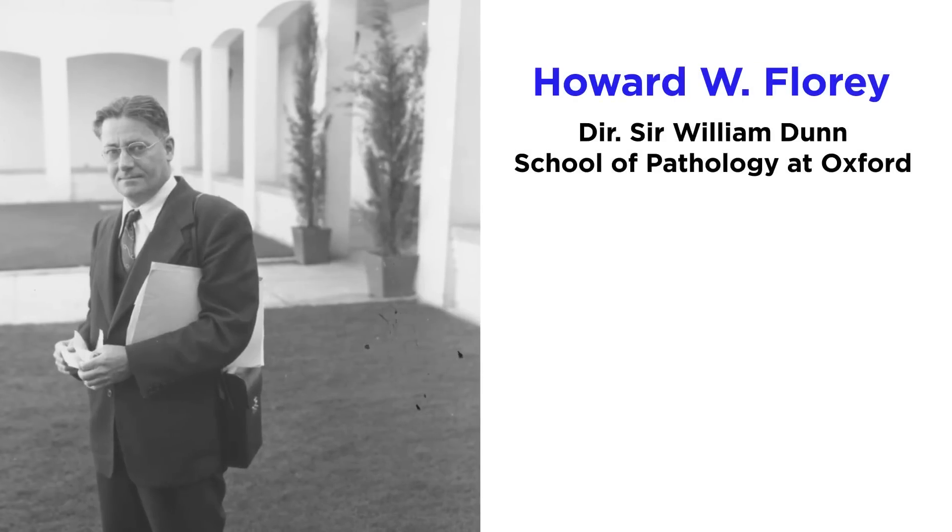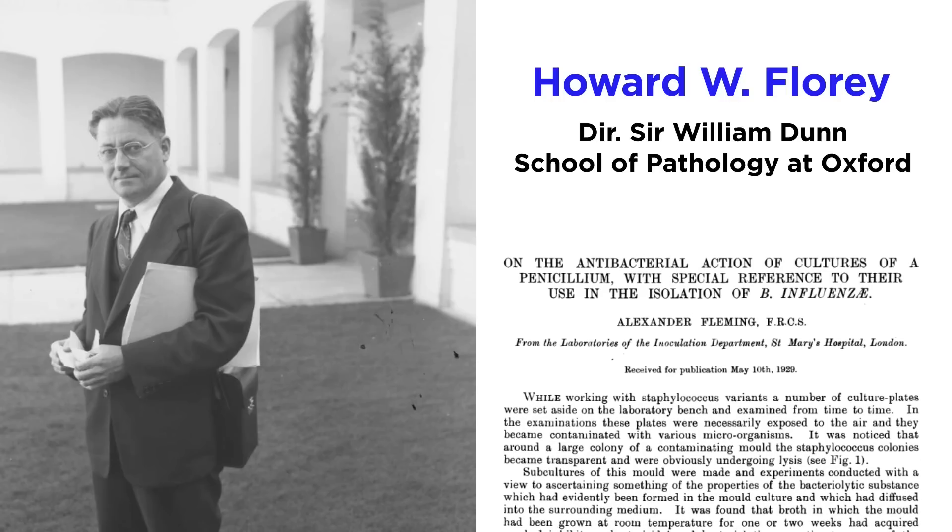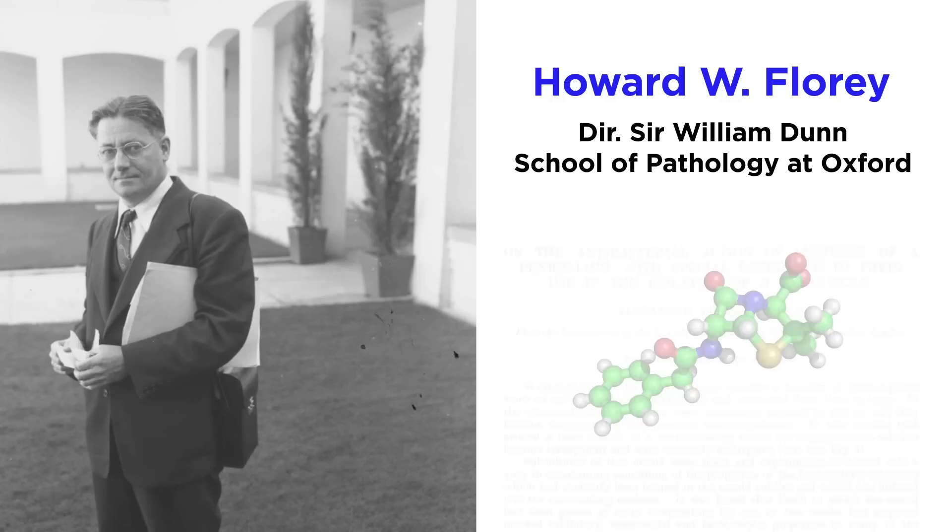It wasn't until about ten years later when Dr. Howard Florey, director of the Sir William Dunn School of Pathology at Oxford University, focused on Fleming's results and began researching the class of molecules we now call penicillins.